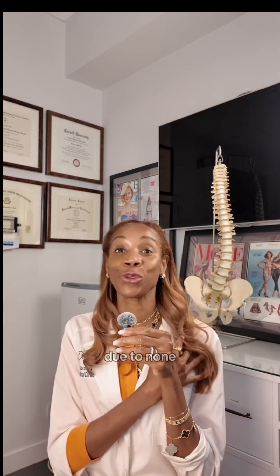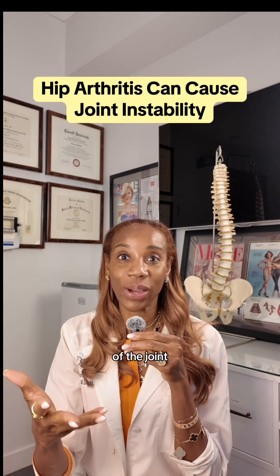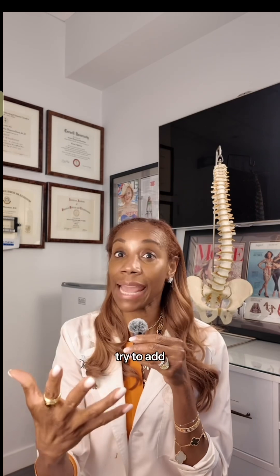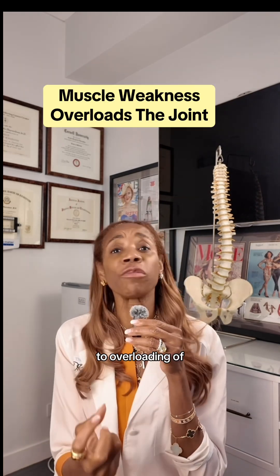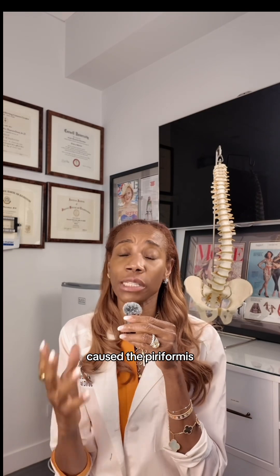My pain was due to none of the above, but my hip. When you have arthritis in your hip, that causes instability of the joint, and so the muscles overfire to try to add some stability. Weakness in my muscles has led to overloading of my joint, and this has caused the piriformis to spasm on me.